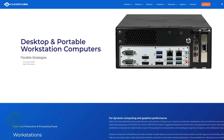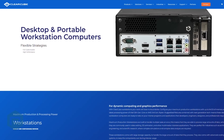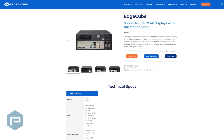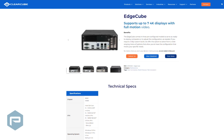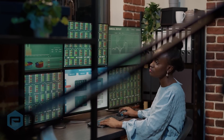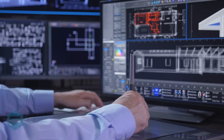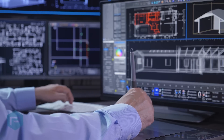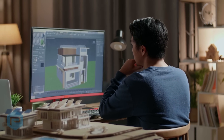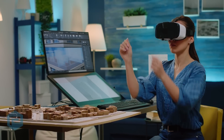If you require a completely custom build, they offer the option to select from a wide-ranging menu of options that allow you to build a configuration for your specific needs. This configuration flexibility is one of the reasons ClearCube is so well-liked by their customers. Their tagline is 'innovative solutions for your custom IT needs,' and you'll find their team easy to work with and eager to meet your IT needs.